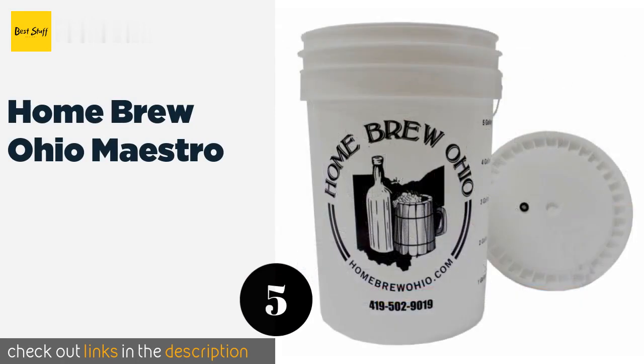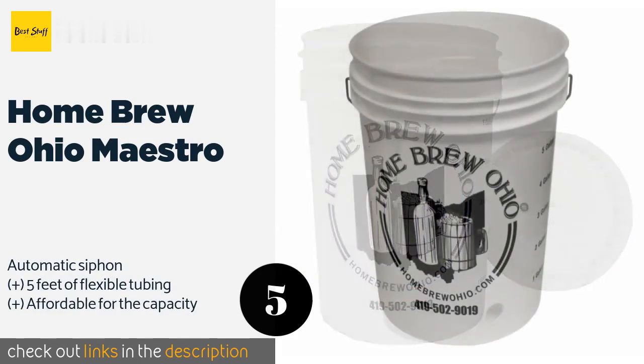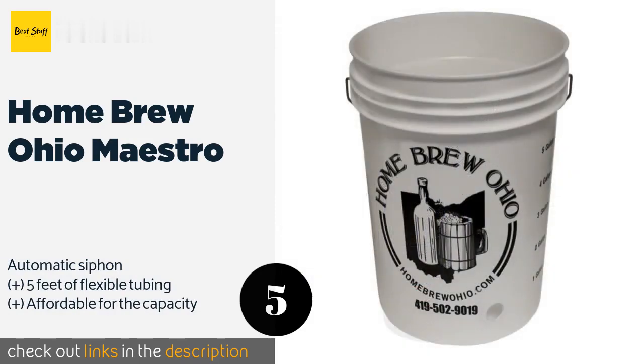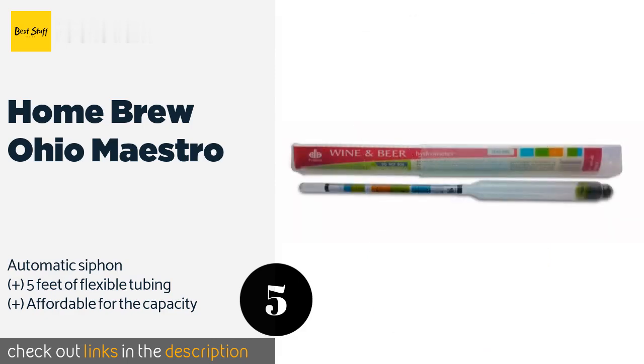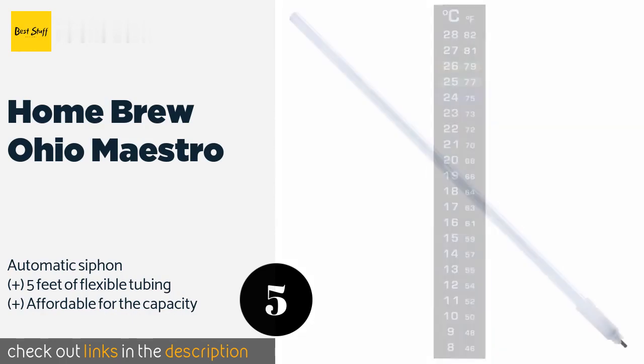The next product in our list is the Homebrew Ohio Maestro. While it doesn't have the actual ingredients, the Homebrew Ohio Maestro is a solid choice for the brewer who already has a specific recipe in mind. It does include eight portions of sanitizer solution so you can get your equipment ready to go immediately. The price is around $71. 109 customers have reviewed this product and the average rating is 4 stars.